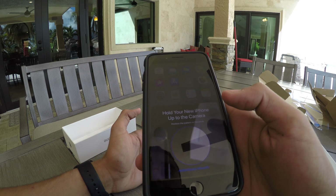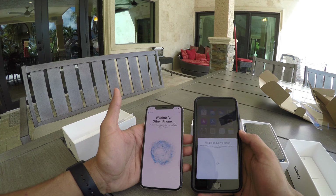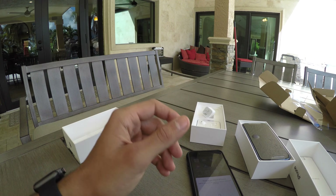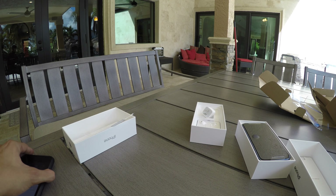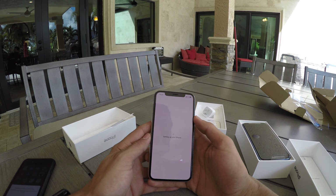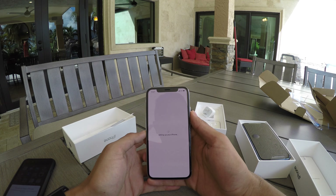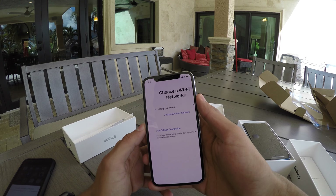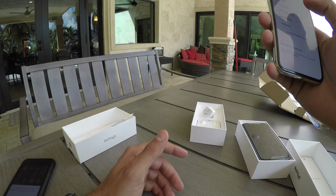It says 'Hold your new iPhone up to the camera' — it's like the Apple Watch setup. Setting up your new iPhone. The display on this thing is crazy, it's so crisp! Alright, I'm going to choose my Wi-Fi.